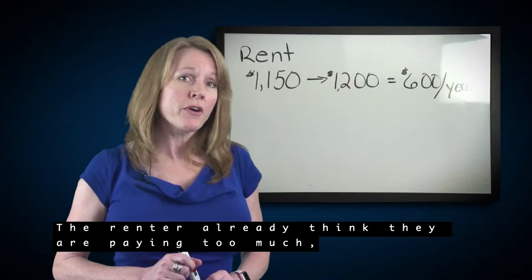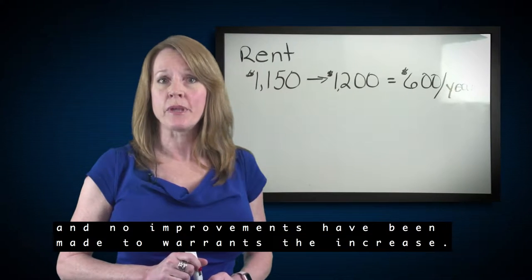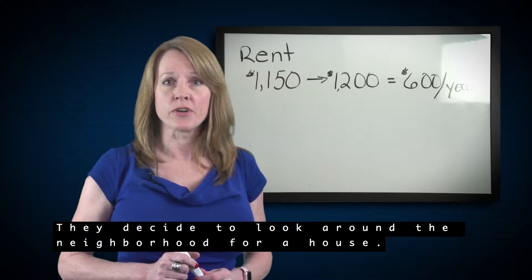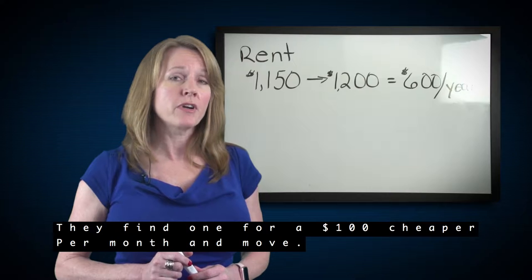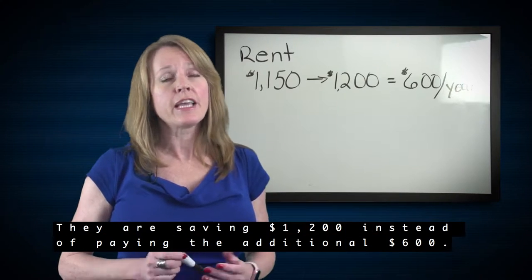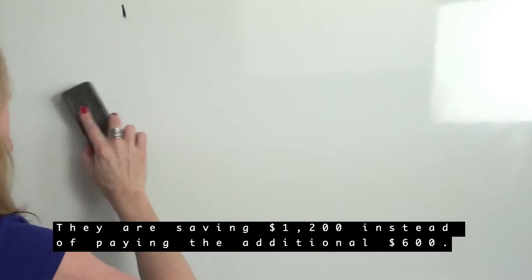The renter already thinks they're paying too much and no improvements have been made to warrant the increase. So they decide to look around the neighborhood for a house. They find one for $100 cheaper per month and move, saving $1,200 instead of paying the additional $600.